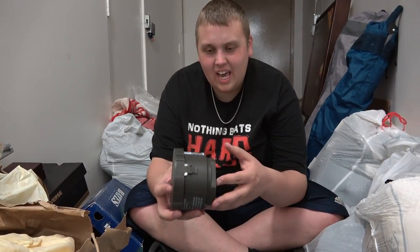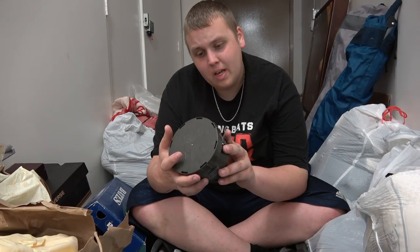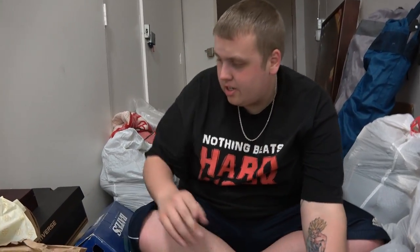This looks like the end of a gas mask or something. It says 'canister chemical biological mask.' That was a pretty good guess — I thought this looked like the thing that goes on the end of a gas mask. So that's probably military related too.